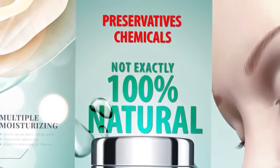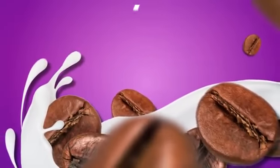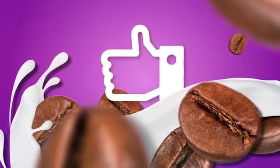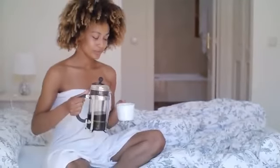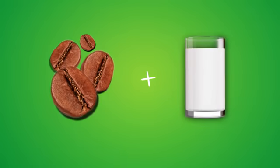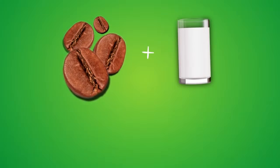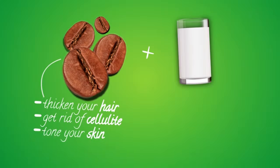Bright Side has found a solution for you. Number seven: the coffee and milk mask. Did you know that your favorite morning drink can not only wake you up but also turn back time? Many cosmetic companies actually use coffee in their products — it can help thicken your hair, get rid of cellulite, tone your skin, and stimulate your metabolism.